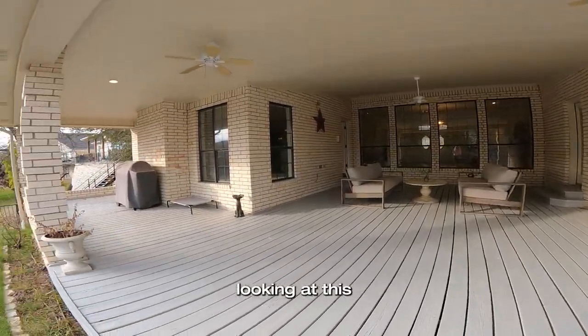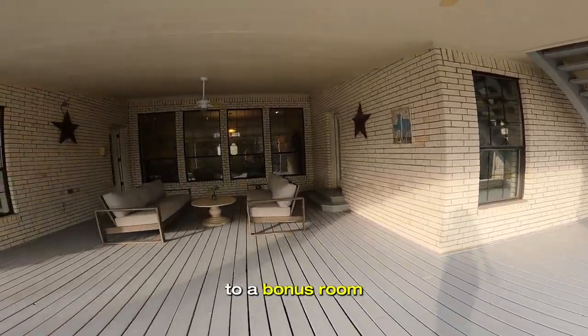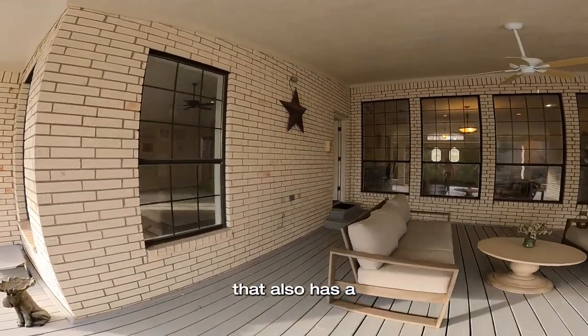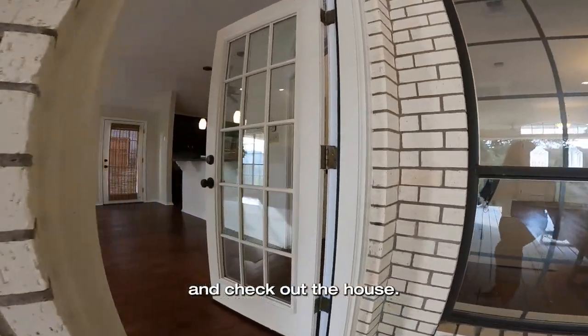Here we are looking at this gigantic patio. I love it. There are some stairs that go upstairs to a bonus room that also has a full bathroom. But let's go back in and check out the house.